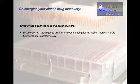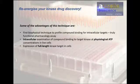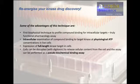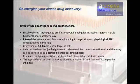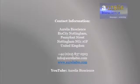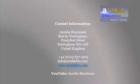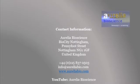If you're interested in profiling your compounds, please get in touch. Here is a recap of the advantages of this technique. Are you looking to screen your compounds against specific kinase targets? Why not get in touch with our team? Follow us on YouTube and stay tuned for more videos.